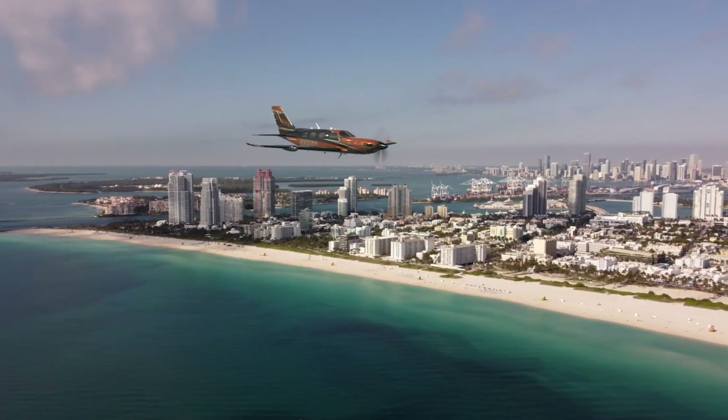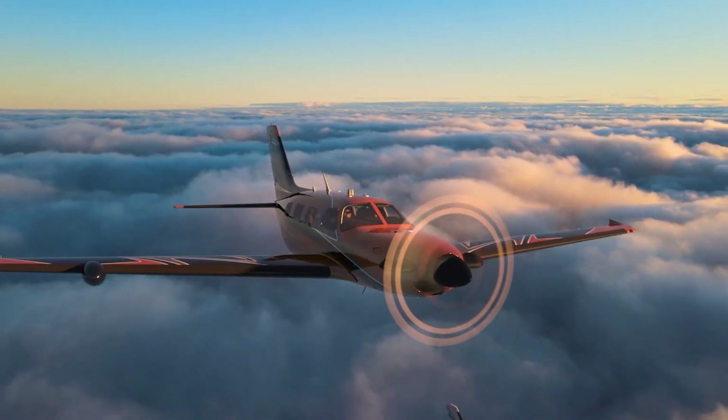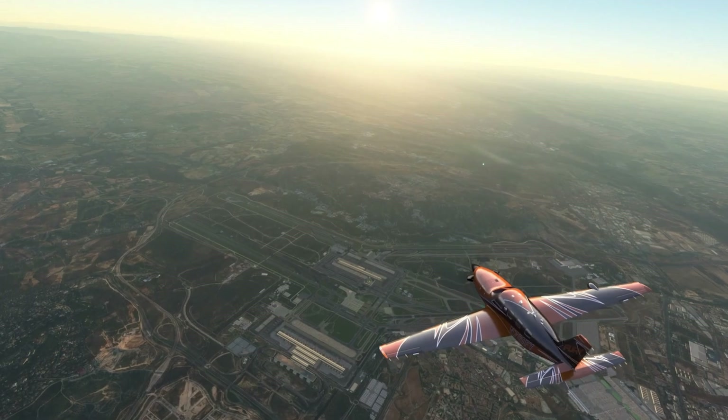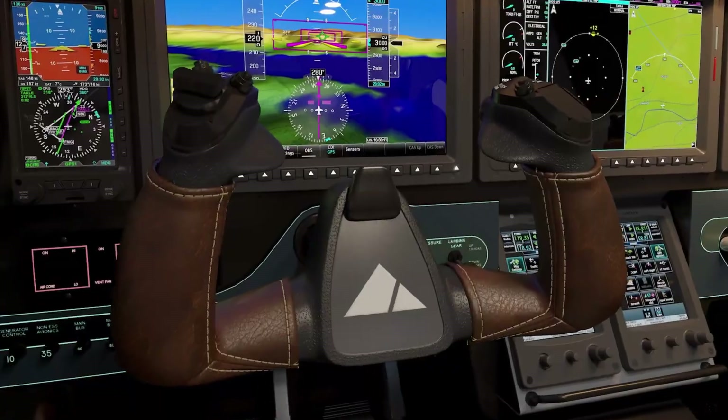The pressurized cabin ensures passenger comfort up to 30,000 feet, making it ideal for both business and leisure travel. The M700 Fury redefines the Piper M-Class, delivering advanced technology and reliable performance for modern pilots.